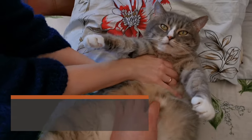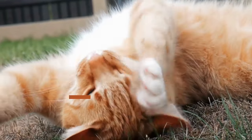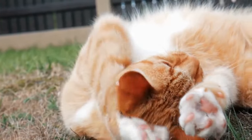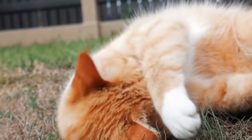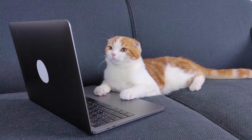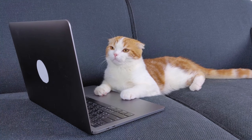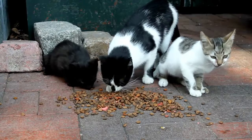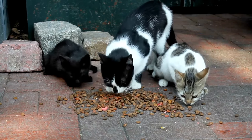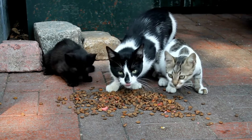The basics of cat nutrition. Cats require a well-balanced diet consisting of three primary components: protein, fats, and minimal carbohydrates. Protein is crucial for muscle development and overall health. Fats provide essential fatty acids and energy. Unlike some animals, cats have minimal carbohydrate needs, so their diet should be low in carbs. Understanding and providing these fundamental nutrients is the cornerstone of ensuring your feline friend's health and vitality.